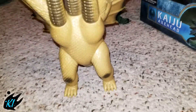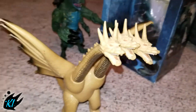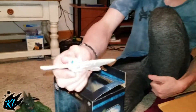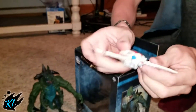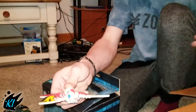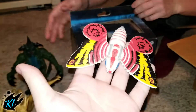Yes there is — I have a little Trendmasters bendable Mothra. It's not much, just a little Trendmasters toy from 1994, but he's unique, so there you go.